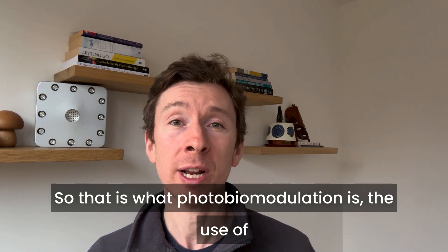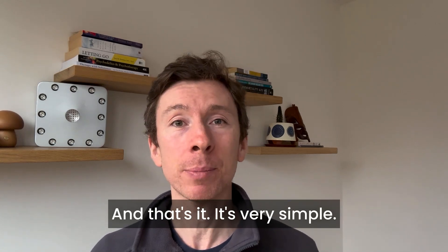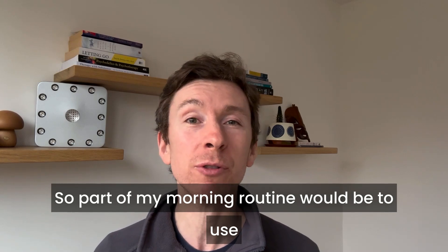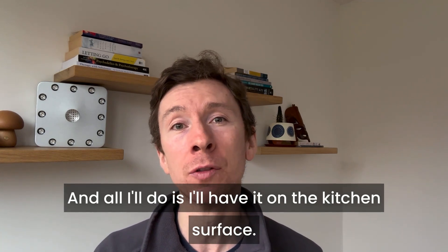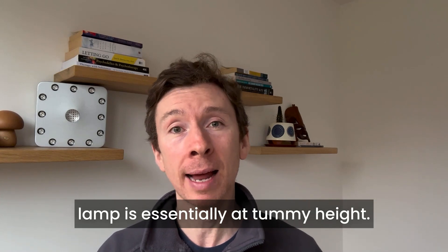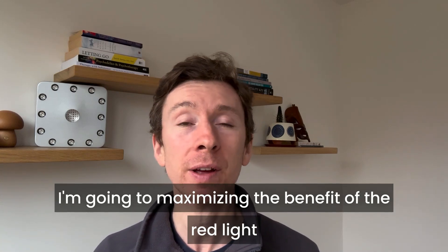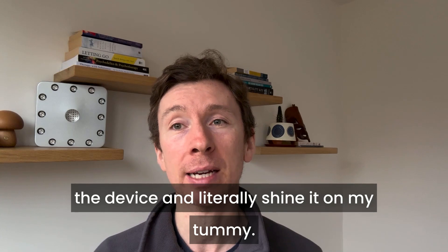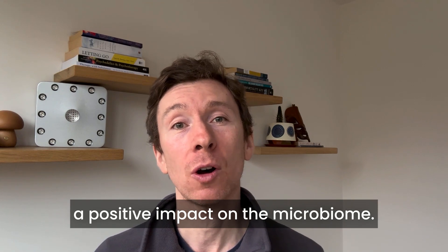Photobiomodulation is the use of specific frequencies of light — infrared and near-infrared — and we can do this using lamps like the one behind me. Part of my morning routine is to use the lamp in the kitchen while I'm having my coffee. I'll have it on the kitchen surface so the lamp is essentially at tummy height. I take my shirt off so there's no obstruction, and I stand about 10–12 inches away from the device and literally shine it on my tummy, which has a positive impact on the microbiome.